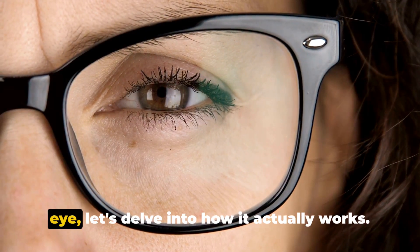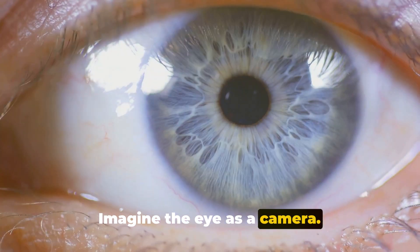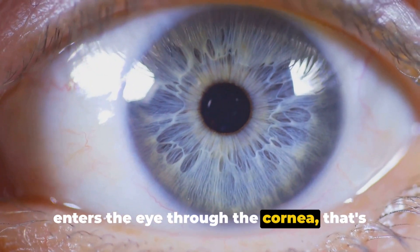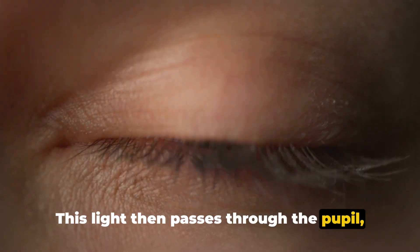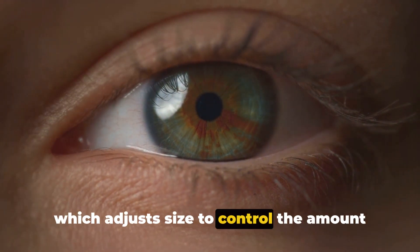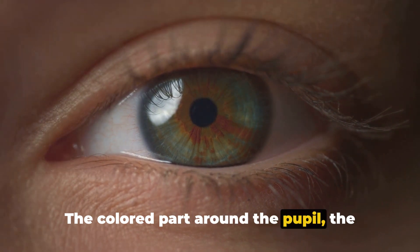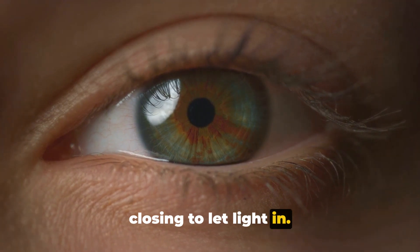Now that we know the structure of the eye, let's delve into how it actually works. Imagine the eye as a camera. The process of vision starts when light enters the eye through the cornea — that's our camera lens. This light then passes through the pupil, the black circle in the center of the eye, which adjusts size to control the amount of light that gets in. The colored part around the pupil, the iris, works like a shutter, opening and closing to let light in.